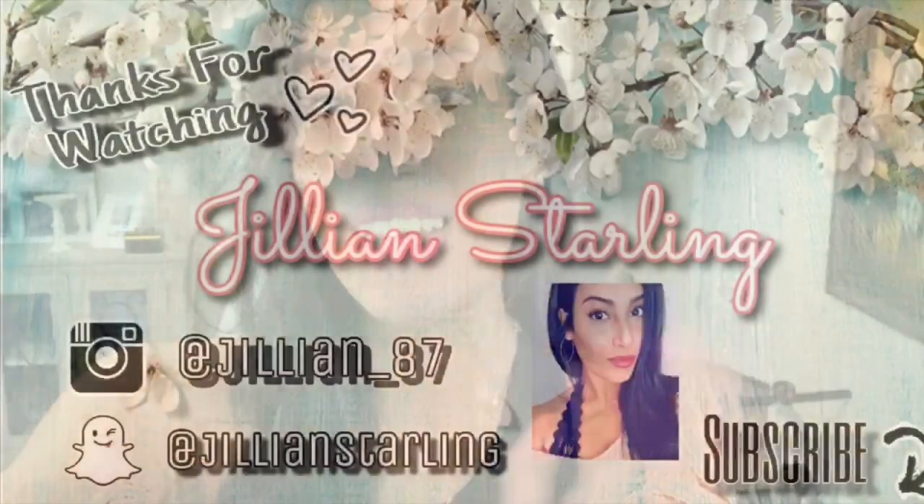That's going to wrap up my spring try-on haul. I hope you guys enjoyed it! I still want to find a few more shorts and sandals, but I think I'm good for spring and summer otherwise. If you enjoyed today's video, please give it a thumbs up, subscribe, and turn on your notification bell. I would love to have you as part of my YouTube family. Thank you so much for watching — I love you guys and I'll see you in my next upload!